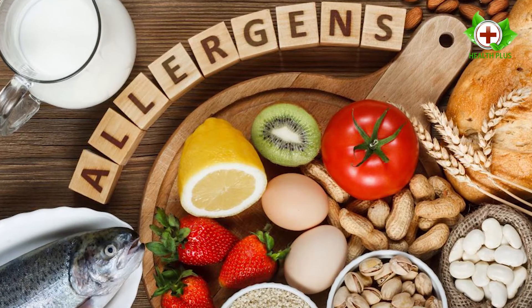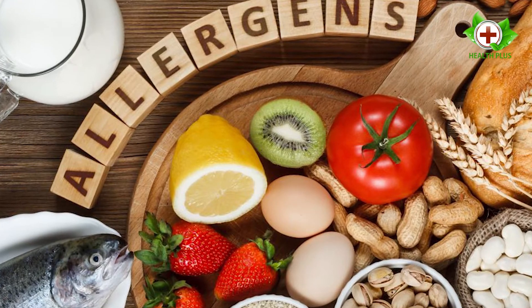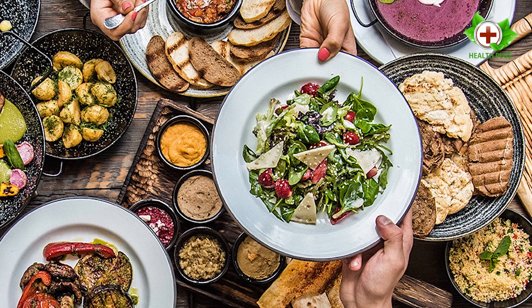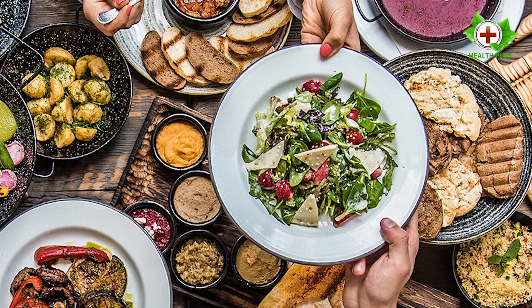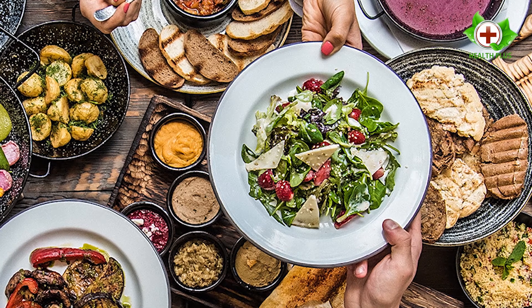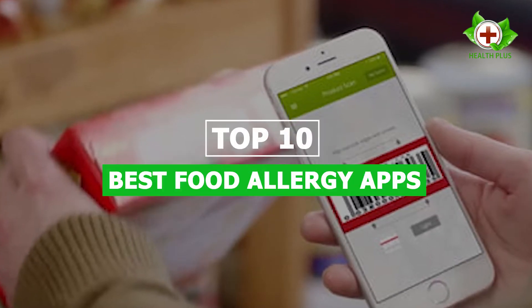If you have food allergies, the best way to deal with them is to avoid the foods that trigger your symptoms. However, this can be tough despite your best efforts, so we have found the best apps that help you to sort safe foods from the potentially harmful ones.